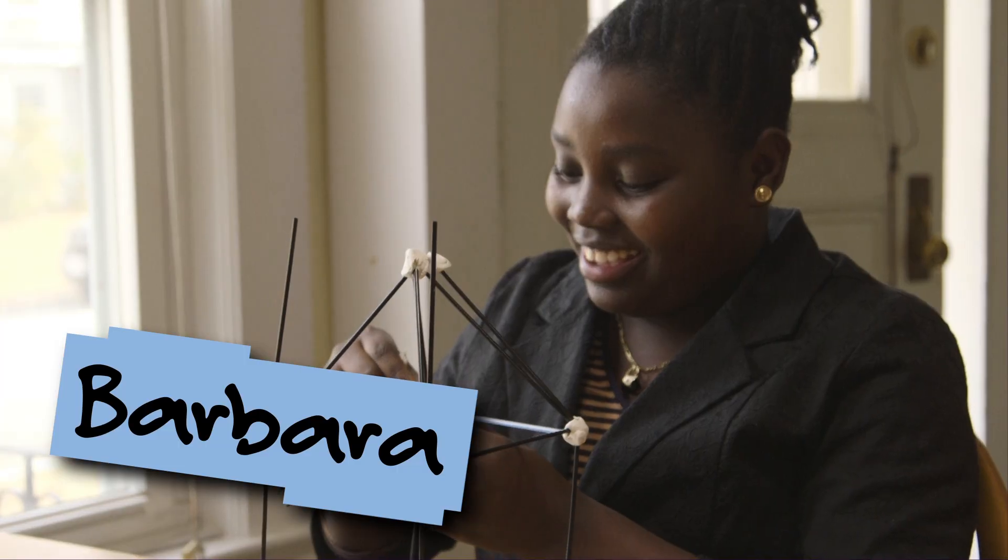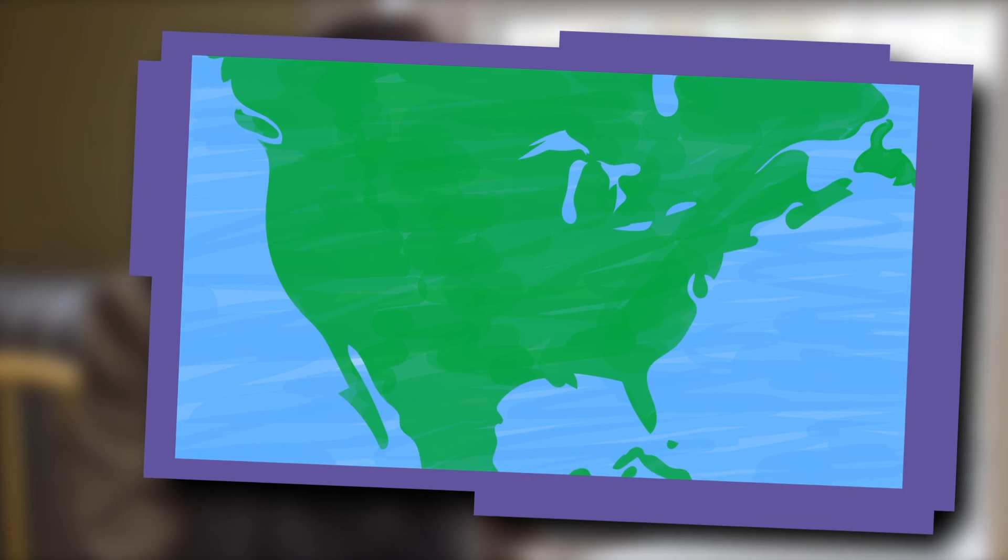Hi, I'm Daisy from Design Squad, and I'm here with Nico, Harry, and Barbara. Barbara is from Haiti, a country on an island in the Caribbean.